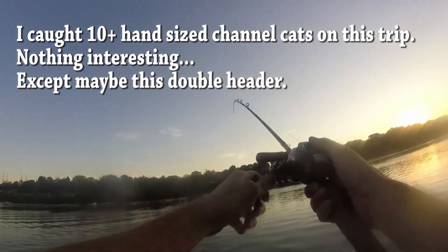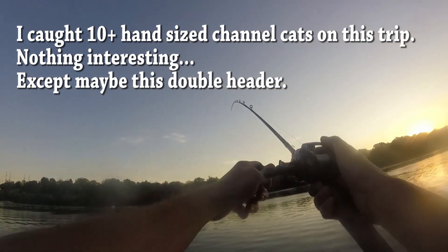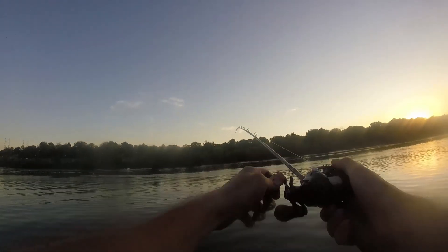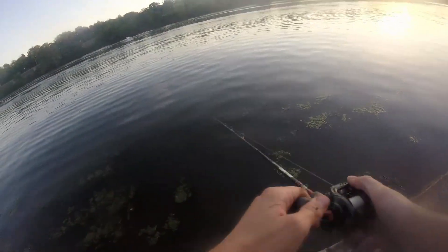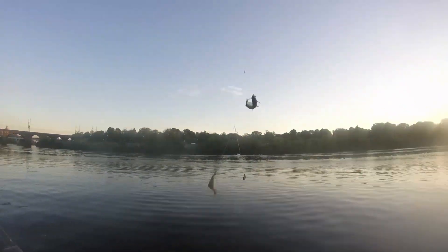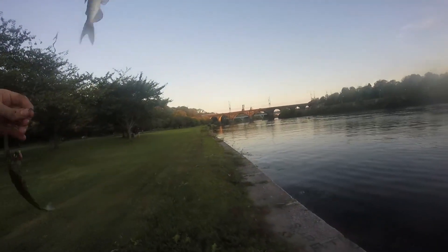All right, there's a fish on. What is this? This feels bigger than a perch or a small walleye like the one I just caught. Oh, I got two fish — two fish hooked! I got two. What are these? I got two catfish.